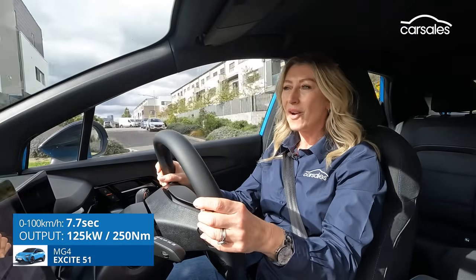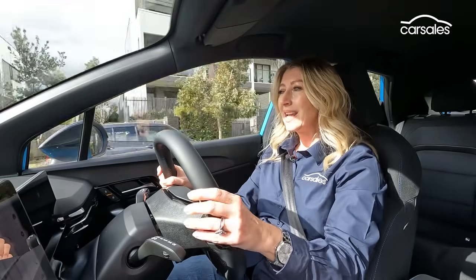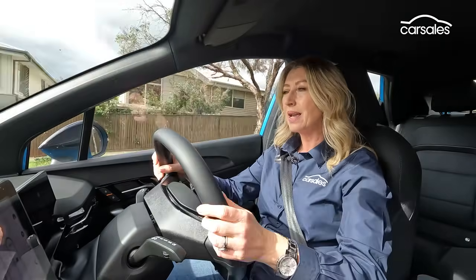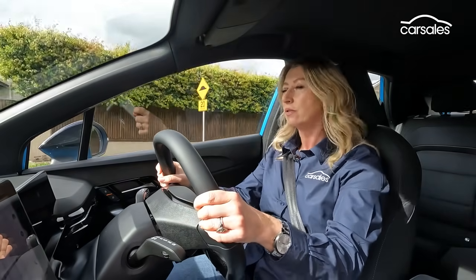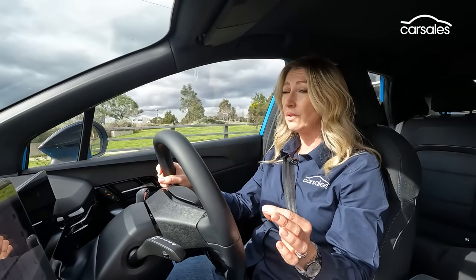It doesn't take long behind the wheel of the MG4 to realize the engineers have done an excellent job getting the basics right. It's comfy, responsive, and acceleration is pretty good too. One thing to watch out for is the range estimator — the MG4 Excite is good for an estimated 350 kilometres per charge, slightly less in the real world. An extended range version is available, but that'll cost you around $6,000 more.